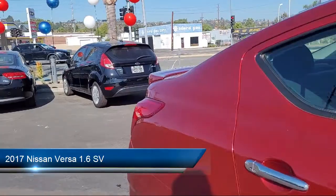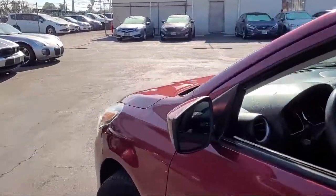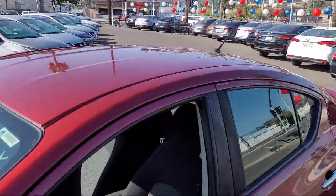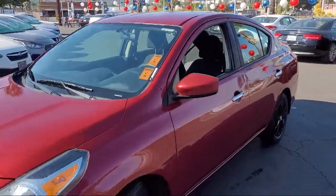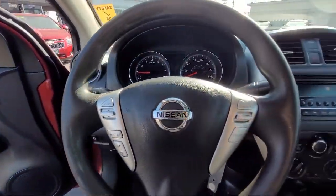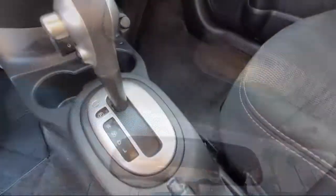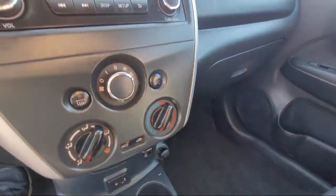and comes equipped with Rear Side Curtain Airbags, Folding Split Rear Seat, Steering Wheel Mounted Cruise Control, In-Dash Single Disc CD, Multi-Function Remote Keyless Entry, Wireless Bluetooth Data Link, Steering Wheel Mounted Phone Controls, Rear Spoiler, Steering Wheel Mounted Audio Controls, Ventilated Disc Front Brakes, and much more!